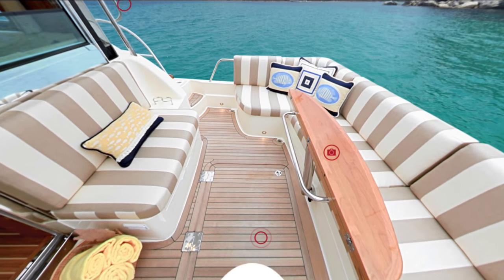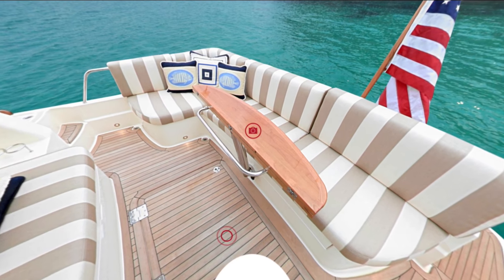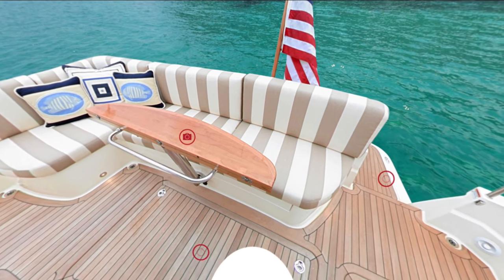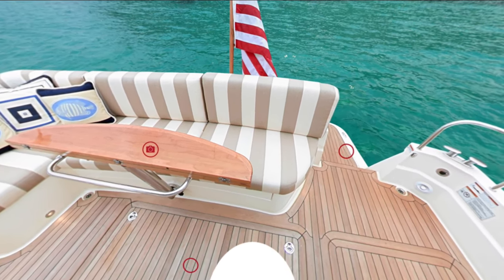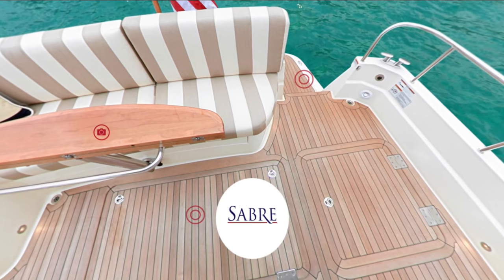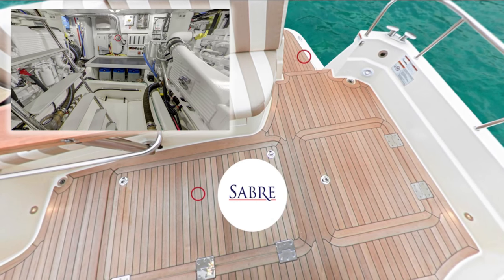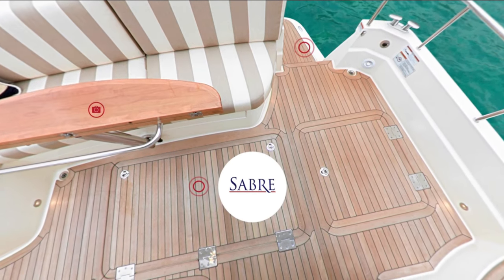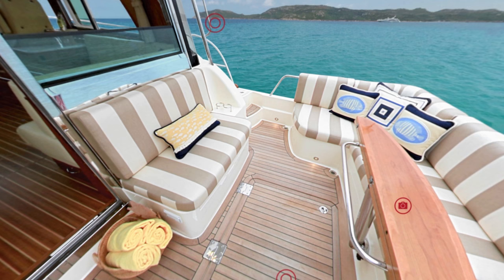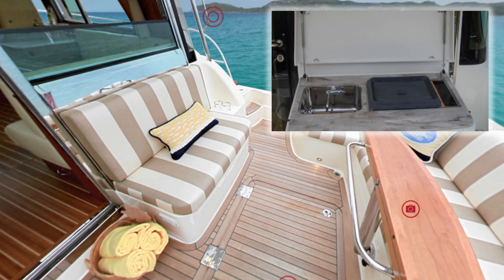The elevated cockpit provides crew and guests excellent visibility and a dry, comfortable place to enjoy the ride. The large wrapping settee is paired with an aft-facing two-person seat to create a natural gathering place. The standard cockpit table is a handsome oiled teak, with a high gloss cherry option available as well. Access to the engine room is via a large hatch in the sole. To port, the Sabre 48 also features a convenient storage bin for fenders, lines, and other supplies. If grilling is your passion, you can opt for a grill cabinet in place of the aft-facing settee. This option includes a grill, small side sink, and a refrigerator below.